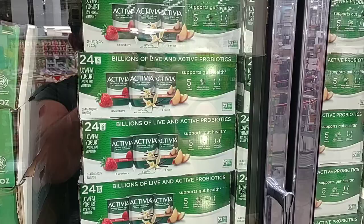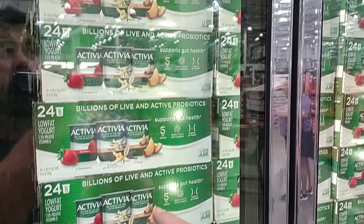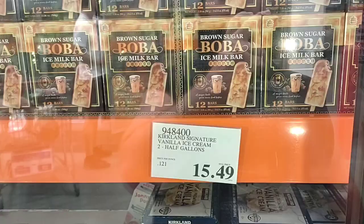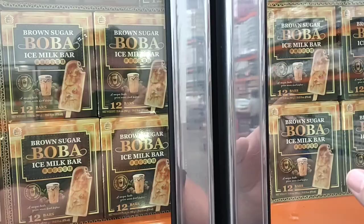Somebody was asking about Activia Yogurt — it's been hard to find and one Kroger didn't have any. They do have 24 cups here at Costco on sale for $6.89, down from $10 regular price — that's less than 50 cents a cup, a great deal. Somebody was also asking about Boba Brown Sugar Ice Cream Bars — they're back: 12-count box for $13.99. Maybe they've started coming in again.